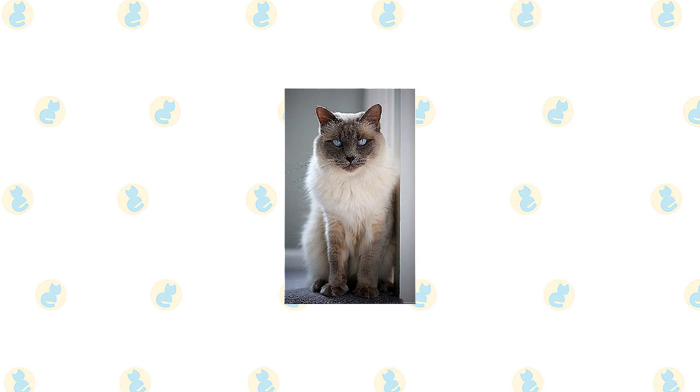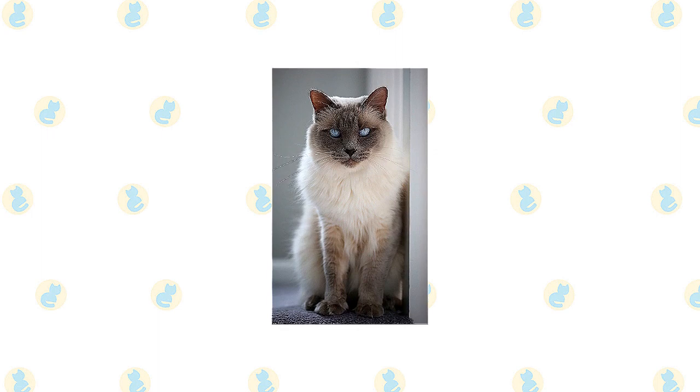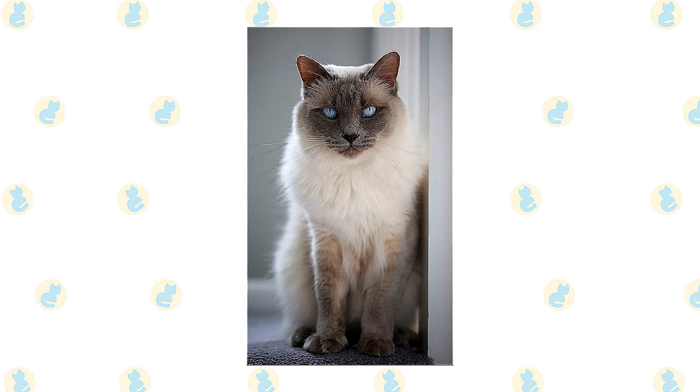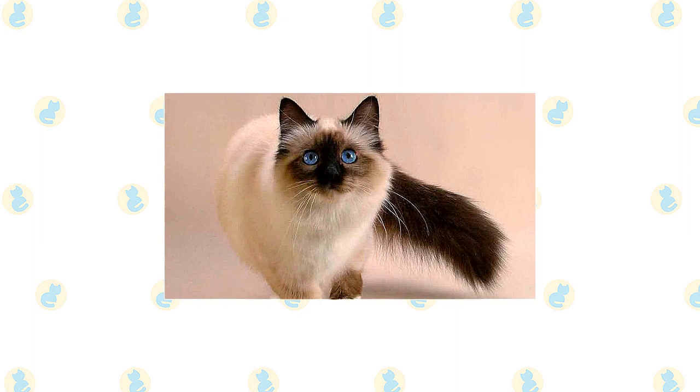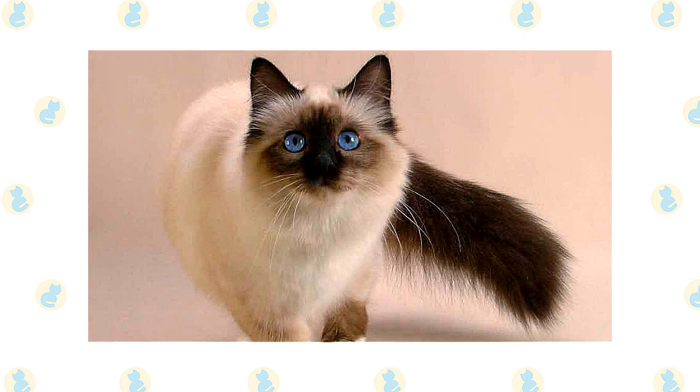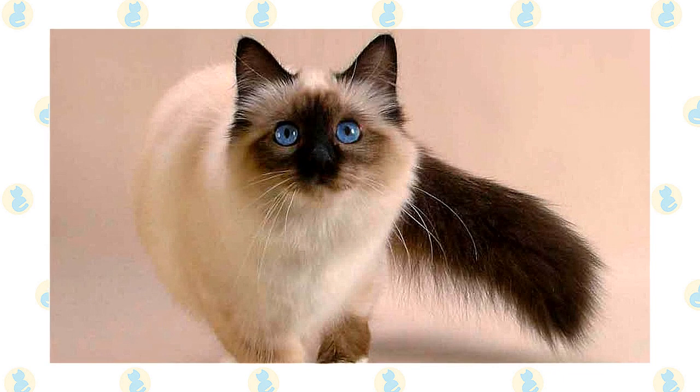Except for coat length, the Siamese and the Balinese are indistinguishable, having a svelte but muscular body with long lines and a wedge-shaped head that is long and tapering from the narrow point of the nose outward to the tips of the ears, forming a triangle. The unusually large ears are wide at the base and pointed at the tip. Medium-sized eyes are almond-shaped. The body is often described as tubular and is supported by long, slim legs, with the hind legs higher than the front legs. The Balinese walk on small, dainty, oval paws and swishes a long, plumed tail that tapers to a fine point.